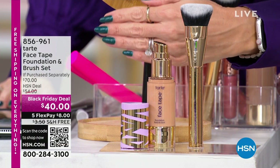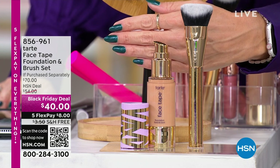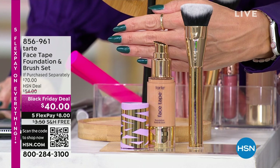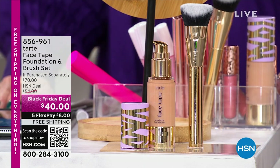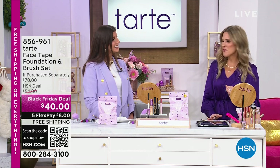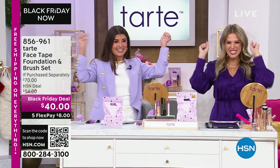There it is — it comes with that beautiful customized brush, a $70 value. With five interest-free credit card payments and free shipping and handling, it's $8, full size. We'll show you the power of Face Tape. Stephanie and I are going to take a moment — we have more Tarte Cosmetics deals coming up right after this.